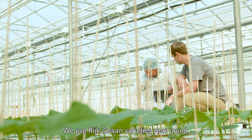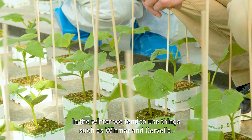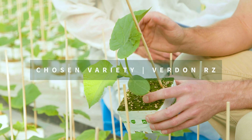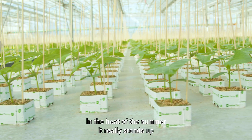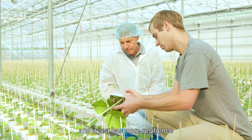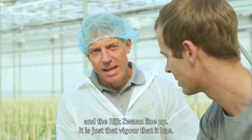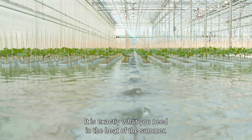We use Rexwan varieties year-round. In the winter, we tend to use things such as Windmar and Cervelo. In the spring and fall, we use Blues Brothers. Currently, Verdun is our main summer variety. In the heat of the summer, it really stands up, and it just has more resilience than anything else we've tried against it from competitors in the Rexwan lineup. It's just that vigor that it has — exactly what you need in the heat of the summer.